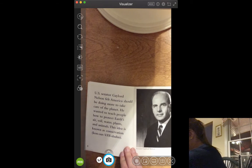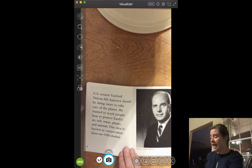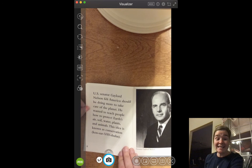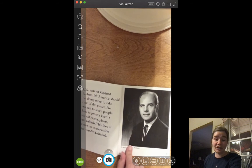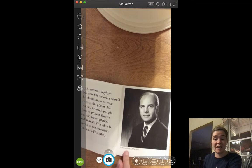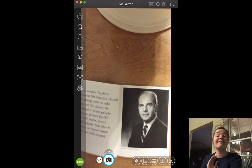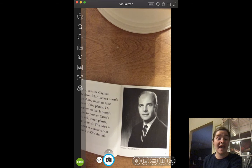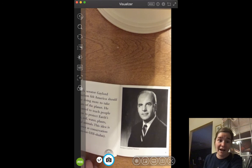U.S. Senator Gaylord Nelson felt America should be doing more to take care of the planet. He wanted to teach people how to protect Earth's air, soil, water, plants, and animals. This idea is known as conservation. He is a senator — someone who's a politician who works in the government. He thought enough is enough. He was ready to teach people that they need to keep our country, our planet, our Earth, our environment clean.